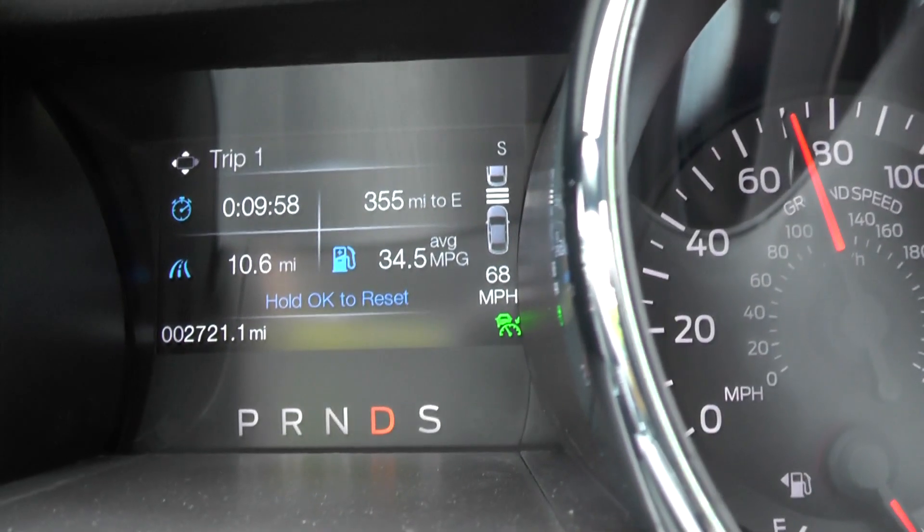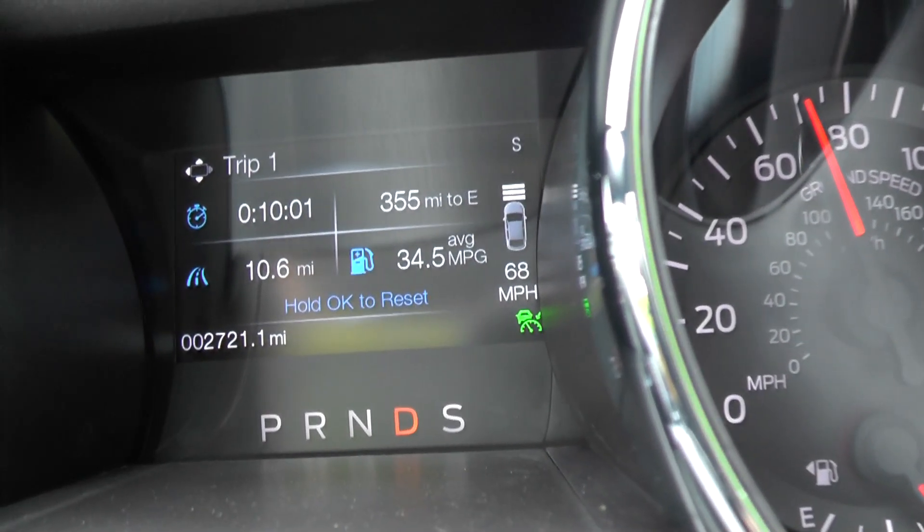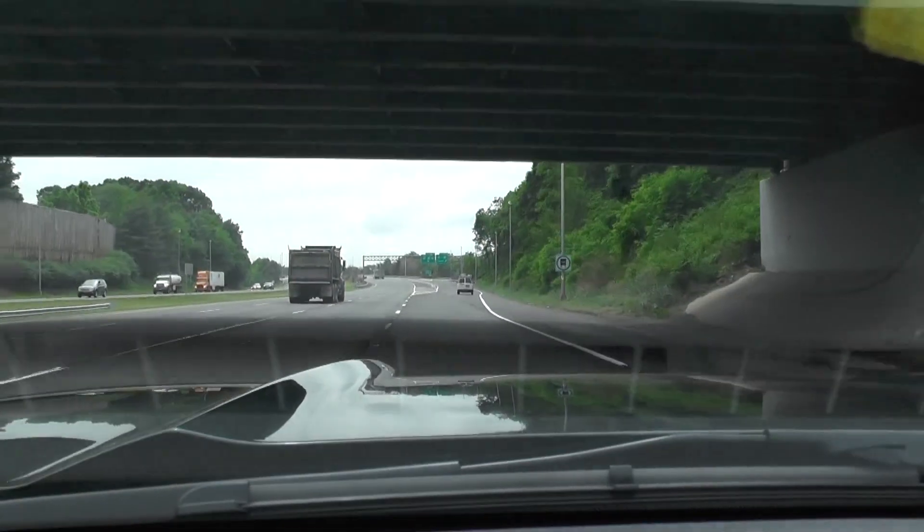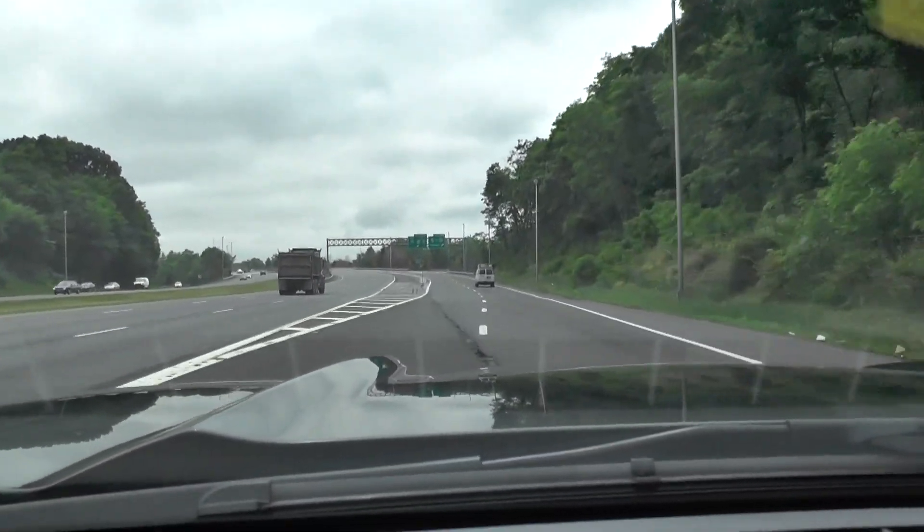The first lap with cruise control on, windows up, and air conditioning off came in at 37.8 miles per gallon according to the trip meter — not too shabby. This second run is cruise control set to 68, windows up, AC on. It's about 64 degrees but muggy, so I'm going to turn the AC up and see what that does to fuel economy. Ten-and-a-half miles in and we're at 34.5, so there's a drop with AC on.